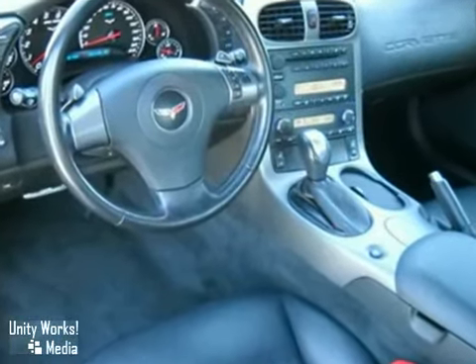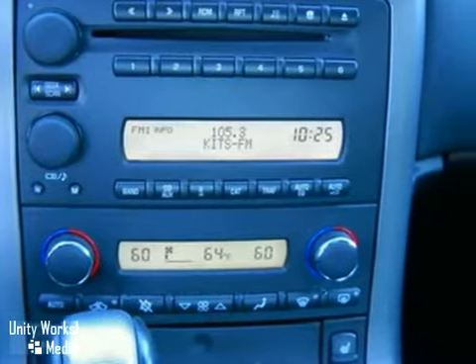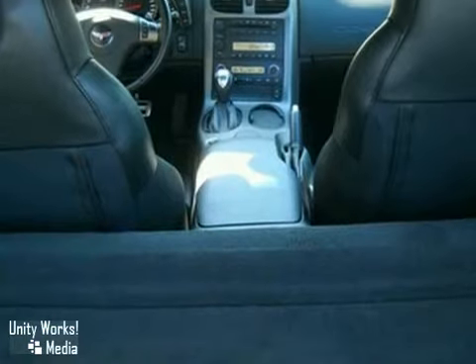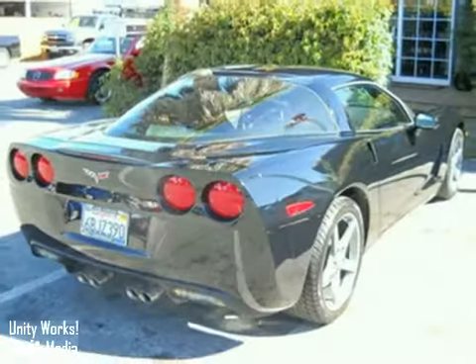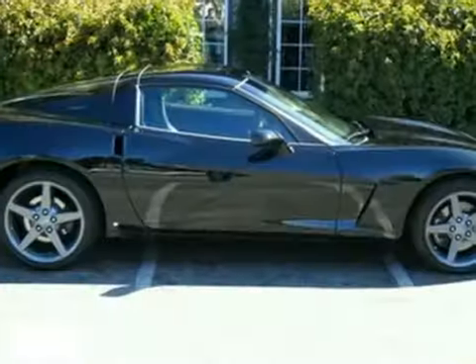A potent Chevrolet V8, active handling electronic stability control, fully independent suspension, and four-wheel anti-lock vented disc brakes — and more. Combining a wealth of luxury features with refined road manners and an abundance of power, this all-American sports car lives up to the legend.